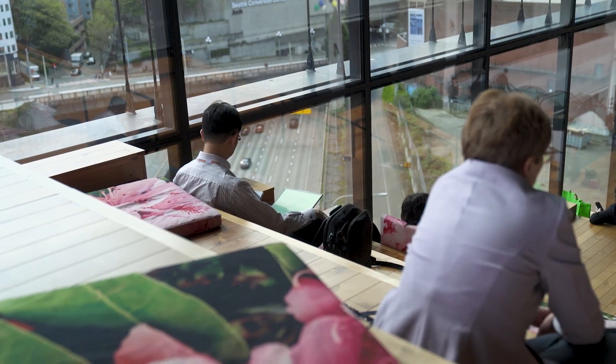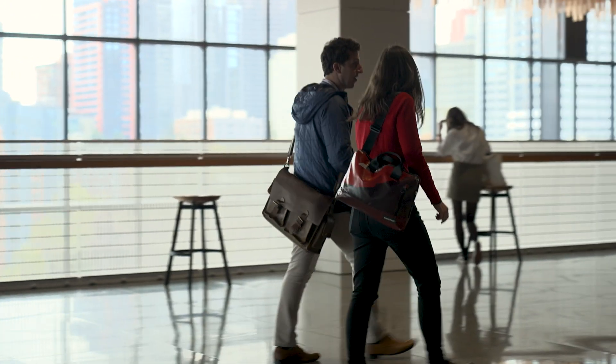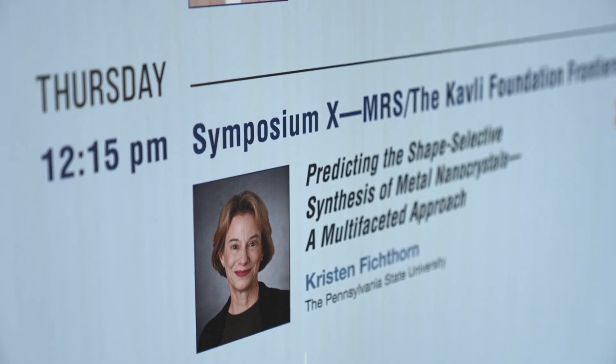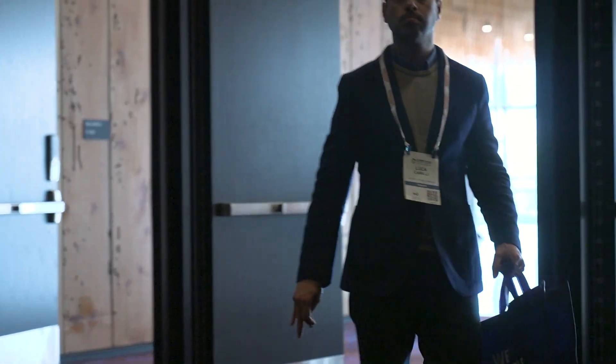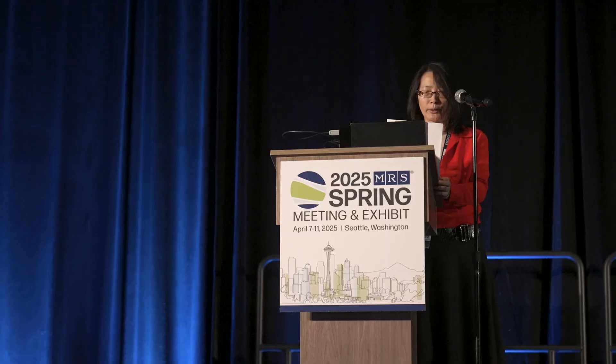I'm here at the 2025 Spring MRS meeting to talk about my theoretical research aimed at predicting nanocrystal shapes. Their properties are dependent on their shapes, their shapes can be tuned, and they have all kinds of amazing properties as catalysts. Catalysis is as old as the hills, but as we are able to make nanocrystals with more and more selective shapes, we get catalysts that perform their function better.